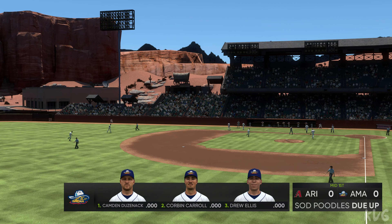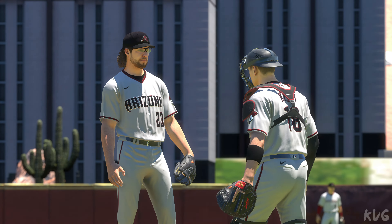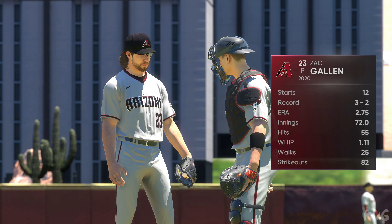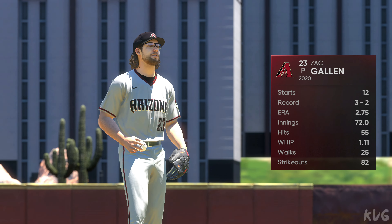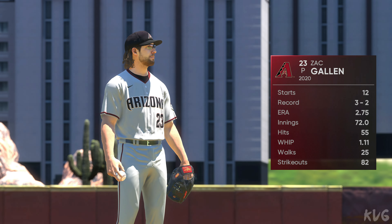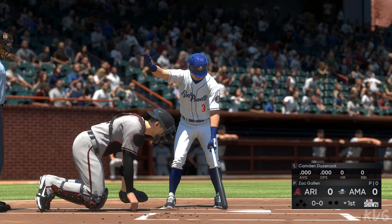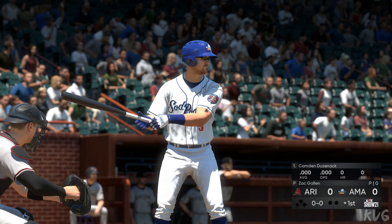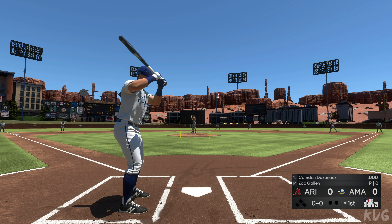On to the bottom of inning number one. No score. Zach Gallin, a right-hander from the Garden State of New Jersey, gets the ball here. With a guy like him, you're just looking for quality innings. Usually he'll give you six or seven and keep the team in the ballgame. He's capable of shutting a team down and dominating, but that's not what's expected of him all the time.